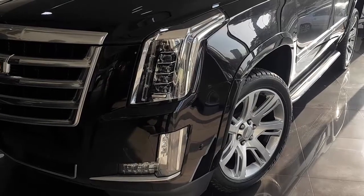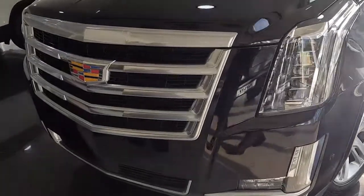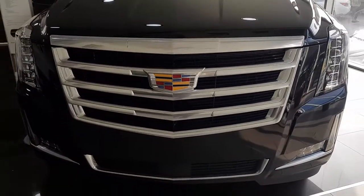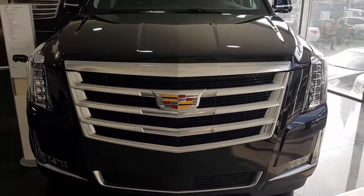Now guys, the Cadillac Escalade is a rear- or four-wheel drive luxury SUV of the full-size category, which combines a brutal appearance, impressive dimensions, a luxury interior, and high-performance technical components.